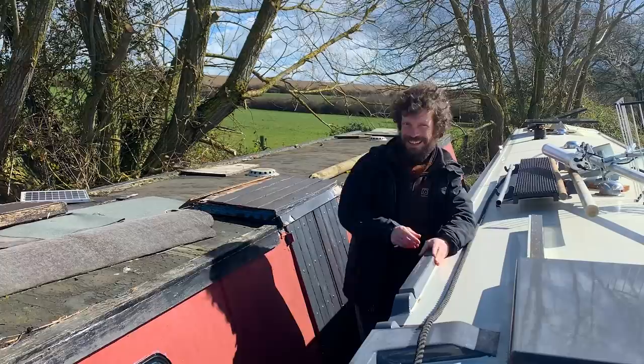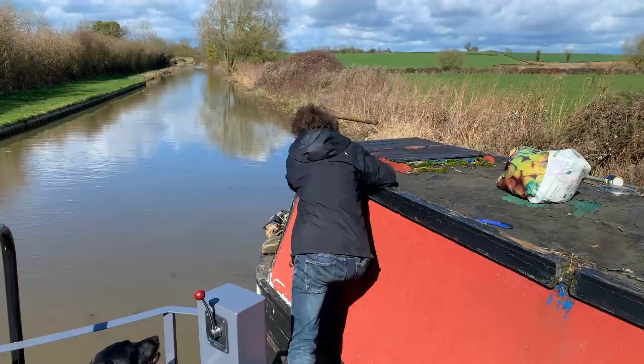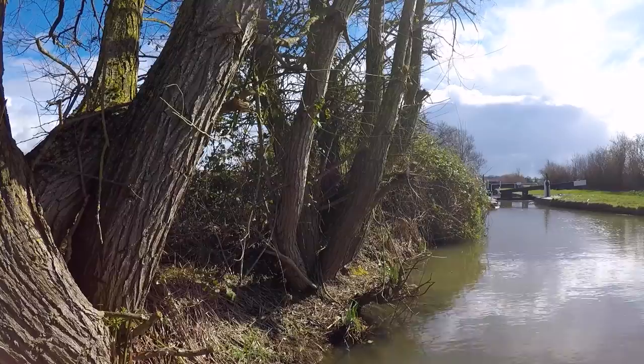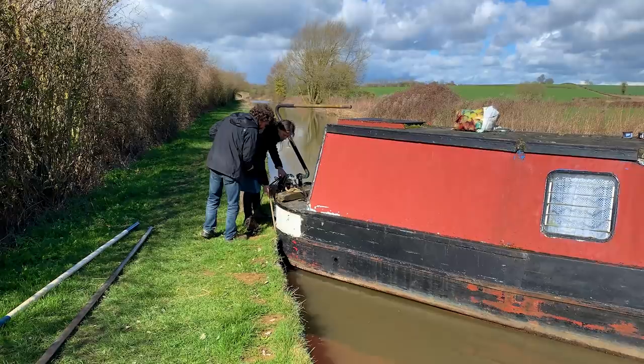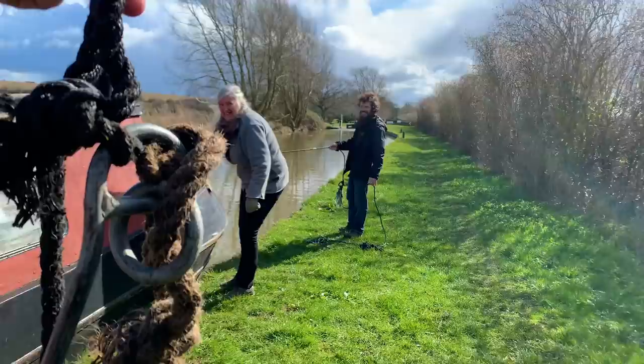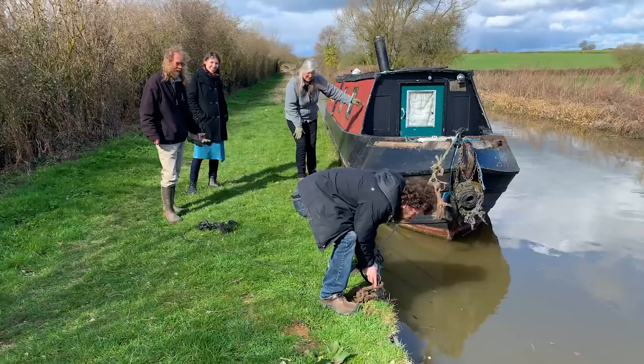The narrowboat had limited gunwales and a fragile roof, so it was tricky to climb aboard and move the boat. Using Alice we managed to secure and move the drifting vessel to the towpath side where the bank was closer. You often find when boats come adrift or things float into boats there is a real community spirit to help out. With the boat safe once again I continued on my journey south.